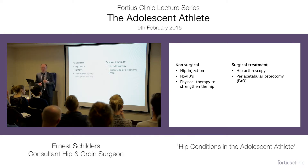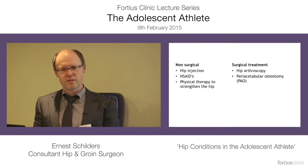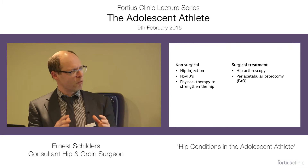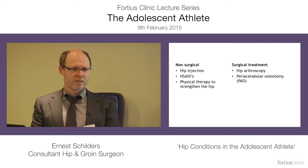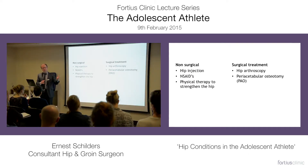For surgical treatment, hip arthroscopies are useful in patients with mild dysplasia and labral tears. But in patients who have a lower center edge angle, sometimes an osteotomy is necessary, and sometimes a combination of an arthroscopy and an osteotomy.